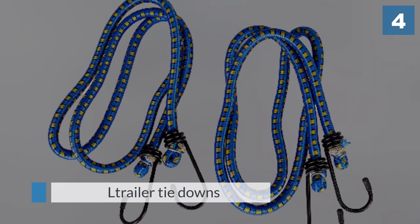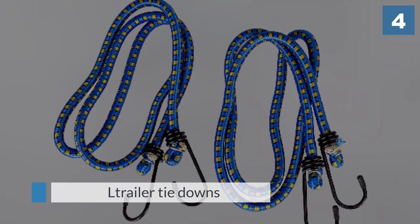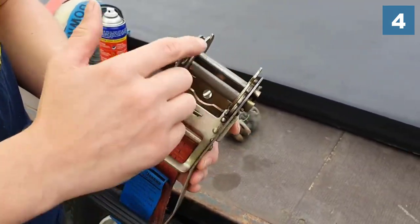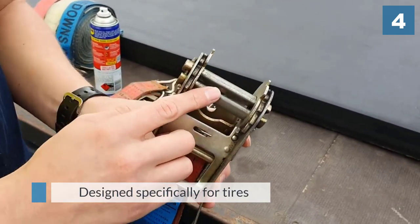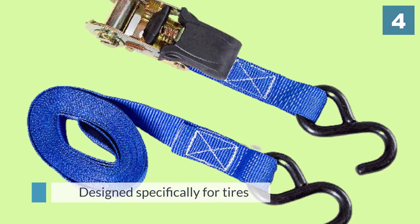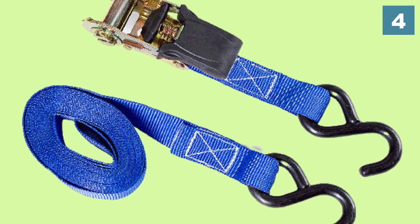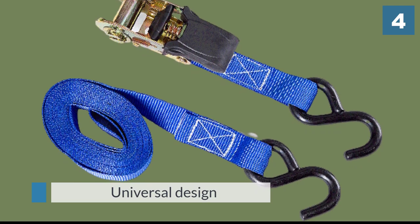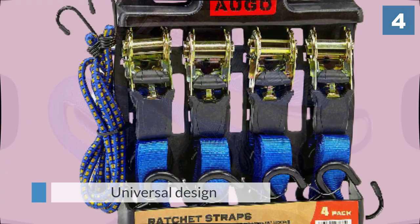Number four: Vulcan ratchet straps. Vulcan have earned themselves a spot on our list thanks to their lasso-style dolly and trailer tie-downs. Known for being the brand of choice for automotive professionals, Vulcan offers the perfect straps for hauling other vehicles. These looped harnesses are designed specifically for tires, featuring a universal design that fits wheels of most sizes.